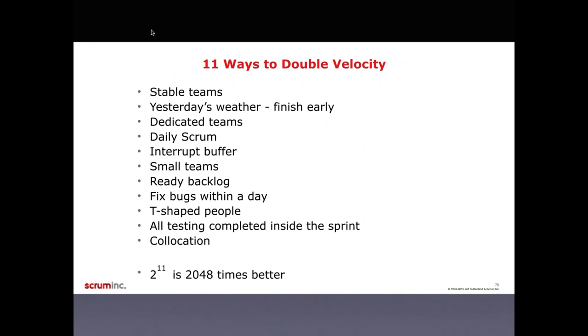That leads to the second-to-last slide — eleven ways Scrum Inc. lists to double your velocity: stable teams, yesterday's weather, finish early — that gives you high morale — dedicated teams, daily Scrum, interrupt buffer, small teams, ready backlog, fix bugs within a day, T-shaped people, all testing completed inside the sprint, and co-location. Note that each of these eleven ways to double your velocity doesn't necessarily have anything to do with software — they can be applied to hardware teams as well. If you do the math, doubling your velocity on each of these eleven ways gives you 2,048 times better velocity.